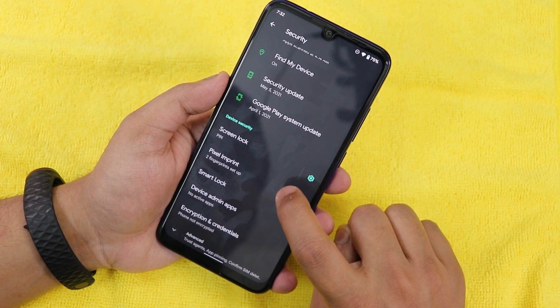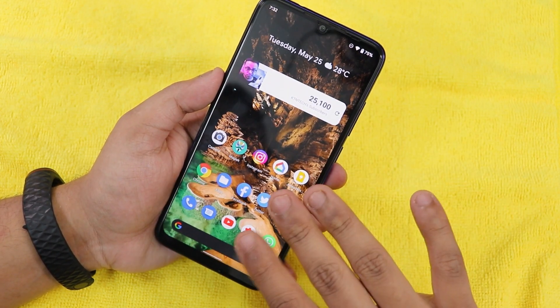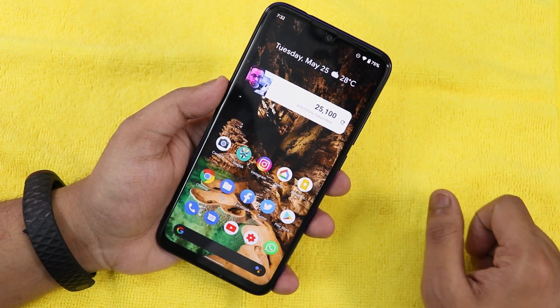In the security settings there is only the Pixel Imprint option — no face unlock and no app lock as of now. This is a completely vanilla Android experience with Android 12, no extra customization.